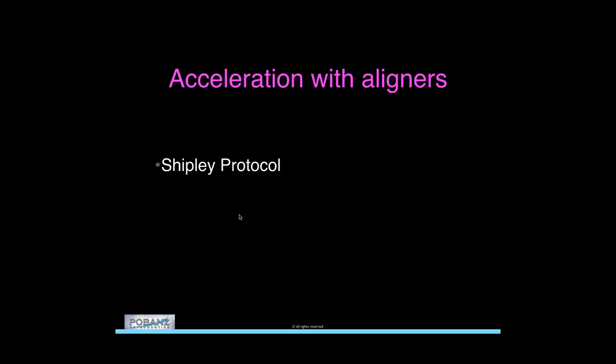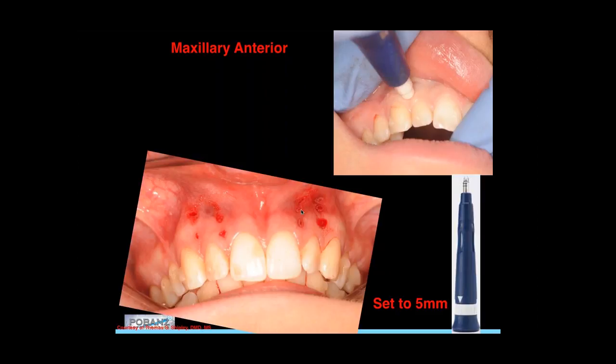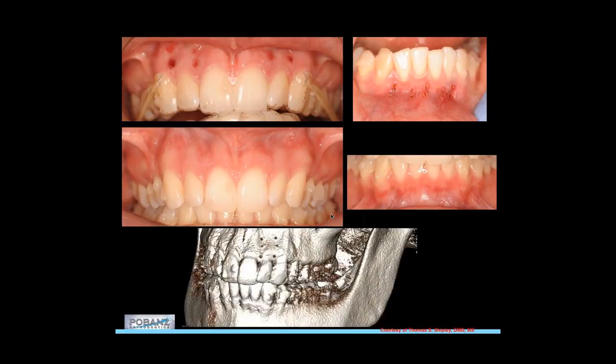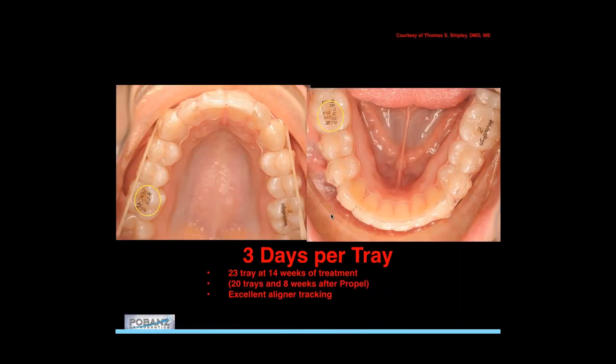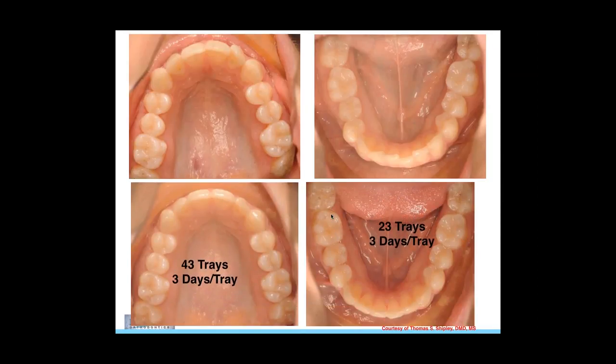The Shipley protocol for Invisalign: perforate wherever there's crowding — he does 3 to 3 in a very limited Invisalign case, one of the first ones showing three-day tray changes. Optimized attachments, class 2 elastic points for his setup. He was doing three perforations, but I really think you just need one — using the 10-and-10 rule, one perforation at five-millimeter depth is enough to get the same effect. The outcome shows the change in the presence of these perforations. A CBCT six months later still shows the perforations, but there's the dramatic outcome: three-day tray changes, 43 trays on the upper and 23 on the bottom.